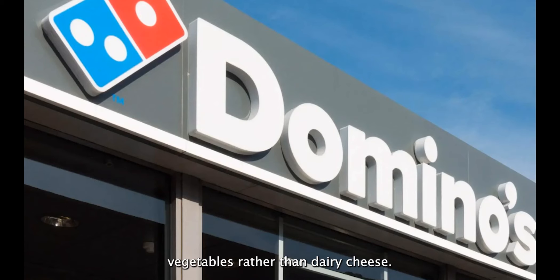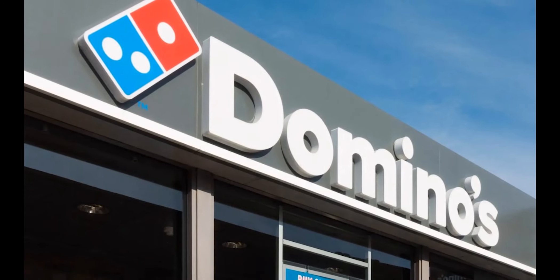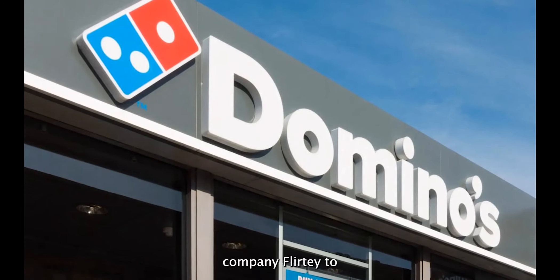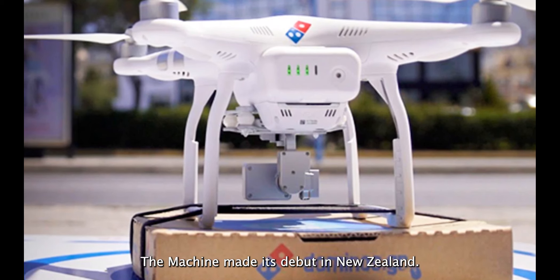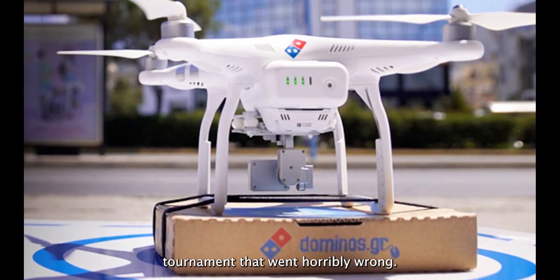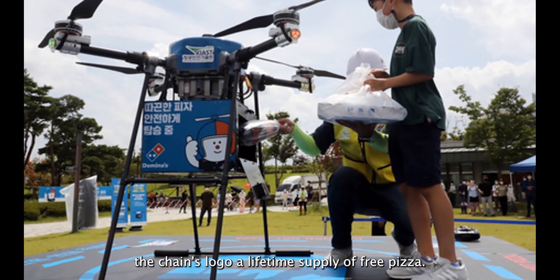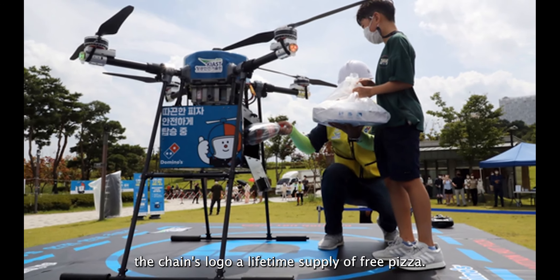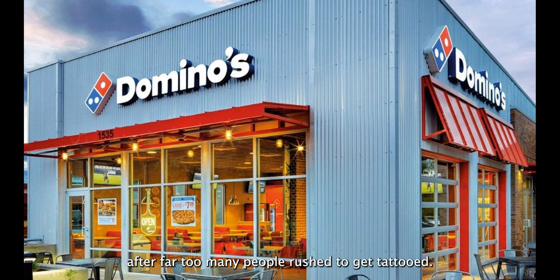The vegan pizza is topped with soy cheese and vegetables rather than dairy cheese. Fact number four: Domino's tried out drone pizza delivery. Domino's collaborated with the company Flirty to create the first pizza delivery drone in 2016, and the machine made its debut in New Zealand. Fact number five: they once held a tattoo tournament that went horribly wrong. In 2018, Domino's gave Russian fans who received a tattoo of the chain's logo a lifetime supply of free pizza. Unfortunately, they had to call it quits after far too many people rushed to get tattooed.